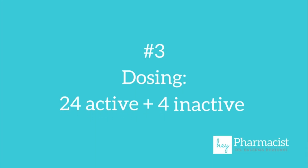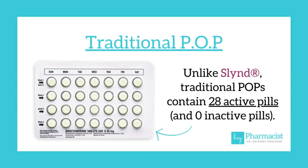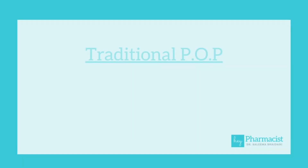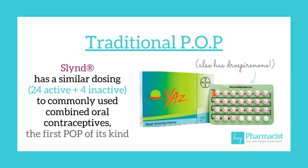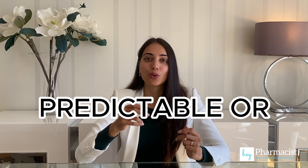Number three: dosing. SLIND comes in a pack with 28 tablets — 24 of which are white and contain the active ingredient, the progestin, and four of which are green and contain inactive tablets. Other traditional progestin-only pills come in packs of 28 and are taken continuously without stopping. SLIND however has a familiar 24-4 dosing regimen, similar to some combined oral contraceptives, aimed to offer a scheduled anticipated withdrawal bleed. Clinical trials with SLIND have shown patients may not experience predictable periods, so this is something to keep in mind.